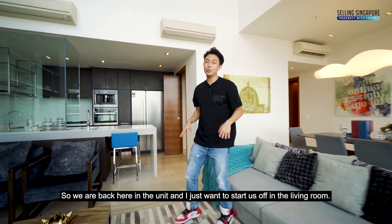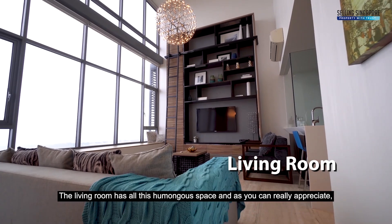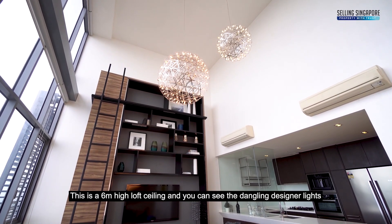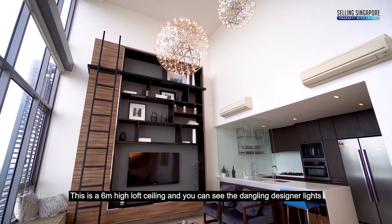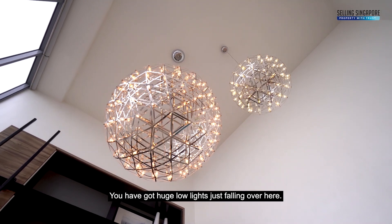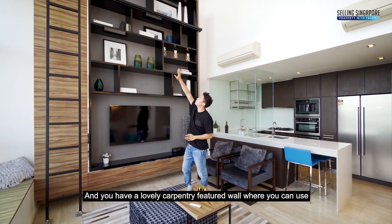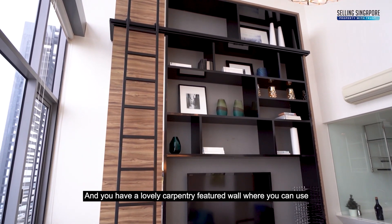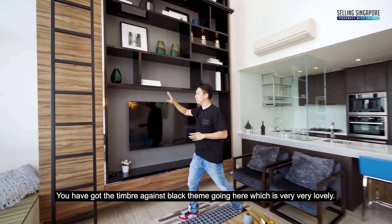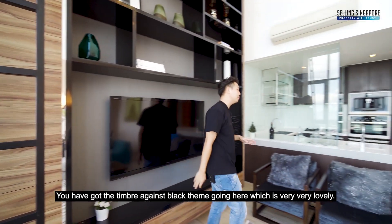We're back in the unit, starting in the living room. The living room has this humongous space — a 6-meter high loft ceiling. You can see the dangling designer globe lights falling over here. There's a lovely carpentry feature wall for storage and display, with a timber black theme going throughout, which is very beautiful.